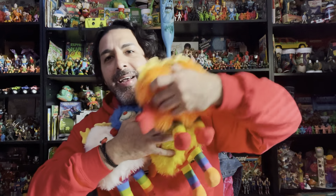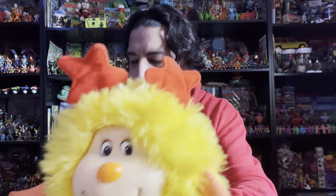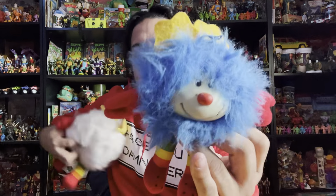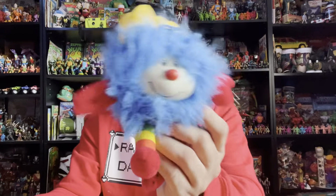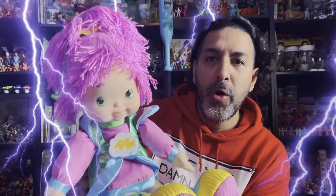Alright guys, these are the sprites — these are Rainbow Brite's friends, the sprites. We have all kinds of different ones. A lot of them match the colors of Rainbow Brite's friends too. Some of them make noises.